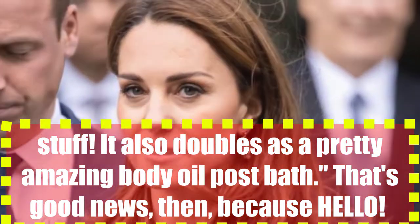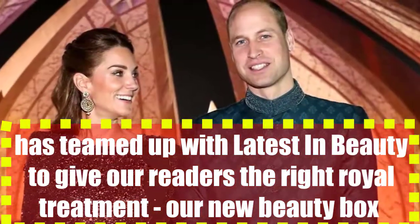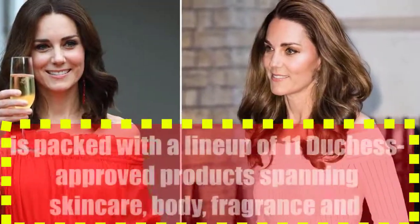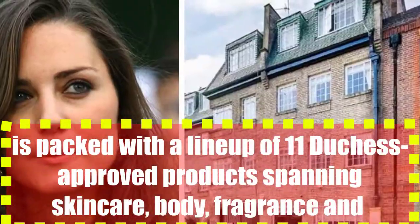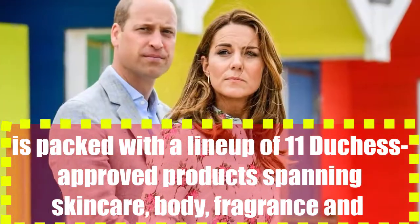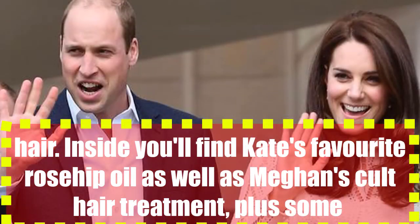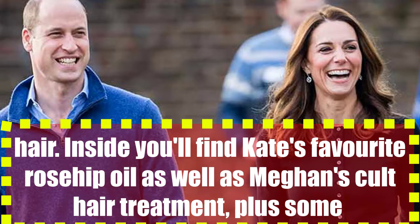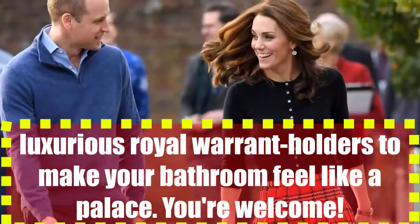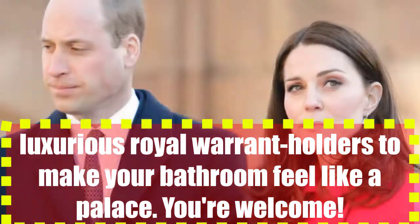That's good news, then, because HELLO has teamed up with the latest in beauty to give our readers the right royal treatment. Our new beauty box is packed with a line-up of 11 Duchess-approved products, spanning skincare, body, fragrance, and hair. Inside, you'll find Kate's favourite rosehip oil, as well as Meghan's cult hair treatment, plus some luxurious royal warrant holders to make your bathroom feel like a palace. You're welcome.